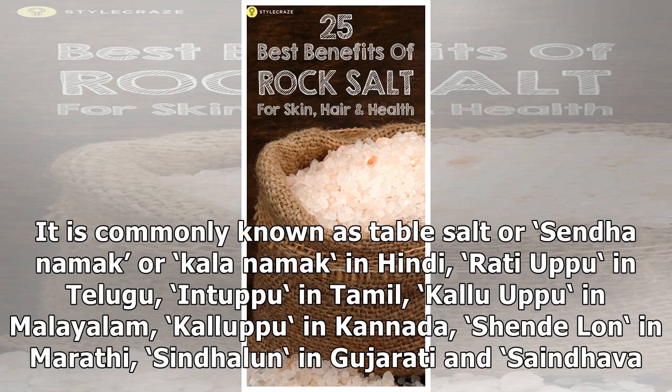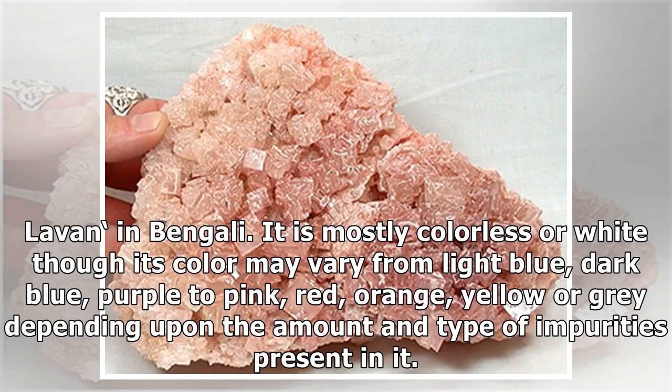It is also known as Radiuppu in Telugu, in Tamil, Kaluuppu in Malayalam, Kalapu in Kannada, Shendalan in Marathi, Sindalan in Gujarati, and Saindava Lavan in Bengali.